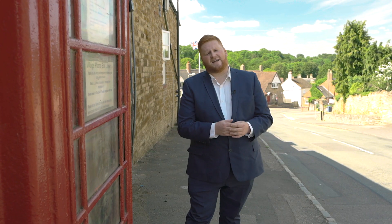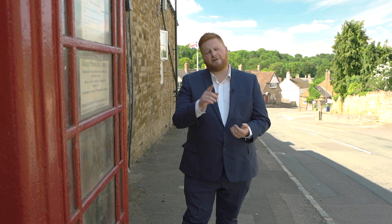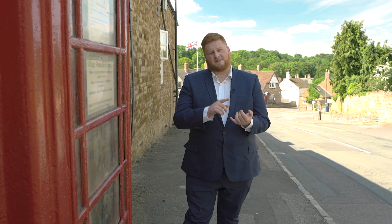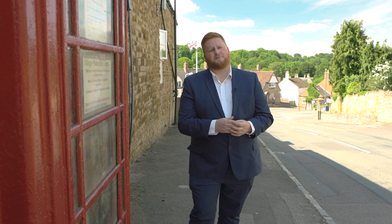Hi, I'm Dan Ward from Oscar James Estate Agents. When speaking to buyers looking for a home, they tell us the three most important things are location, location, and location. Well, today we tick all three boxes — welcome to Cottingham.